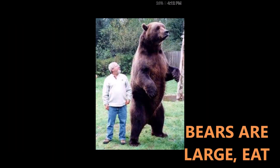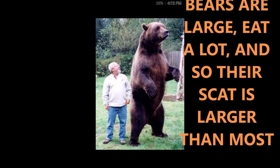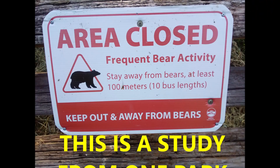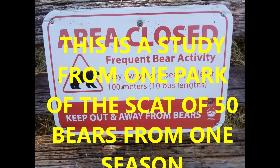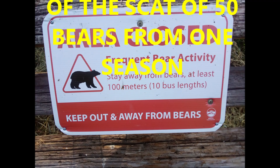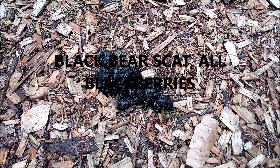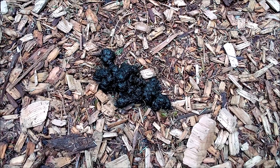To double their weight over the summer, bears must eat a lot. I'm speaking of black bears in this study. Bears are large and eat a lot, so their scat is larger than most. Look at the size difference between that bear and the human — quite a bit larger. This is a study from one park examining the scat of 50 bears that live there, from the last season, year 2021.